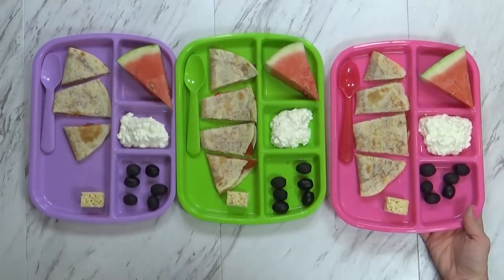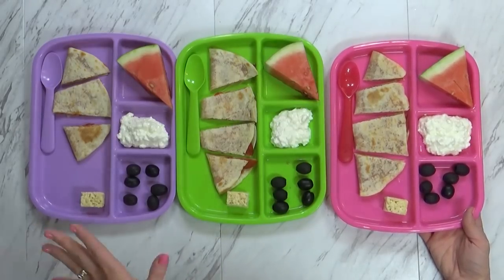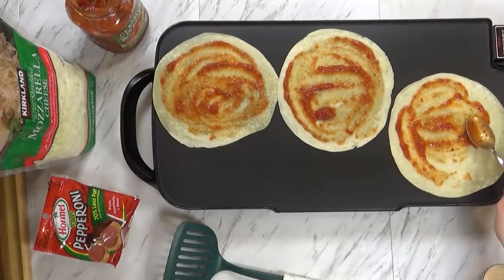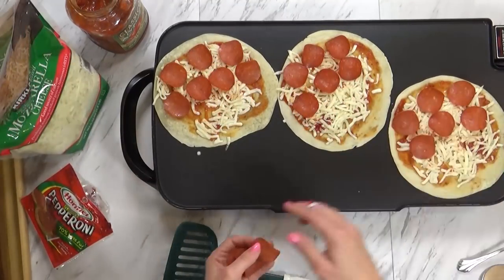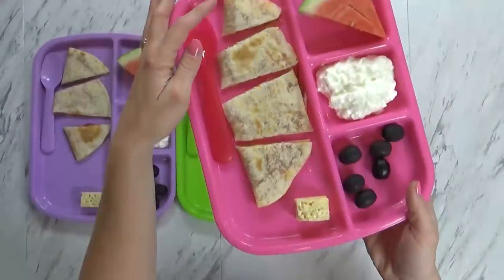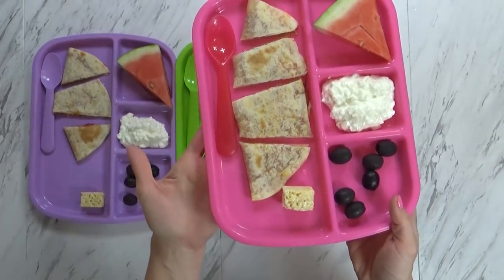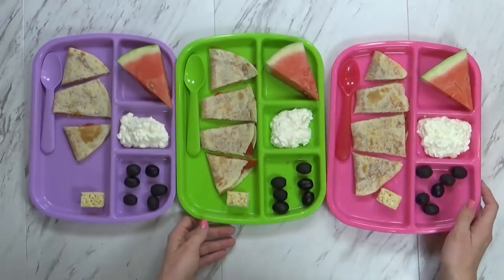To the tortilla, I add a little bit of marinara sauce, some mozzarella cheese, and some turkey pepperoni. Once the cheese is melted, I just fold it up, cut it up, and it's ready to serve. Next to our pizza quesadilla, I have a tiny little Rice Krispie treat — I only had one left and I didn't want the kids to argue over it, so I went ahead and cut it into fours. You can guess what happened to the fourth Rice Krispie bite — that's right, it was for me.